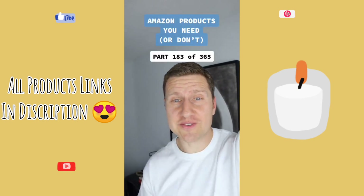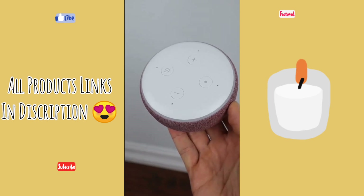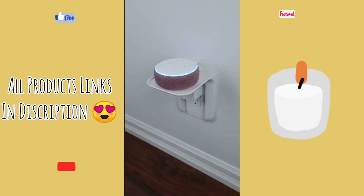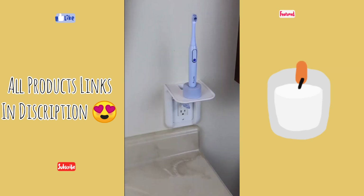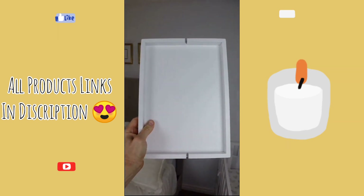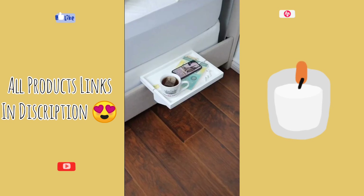Products you need or don't — I have two finds for you guys today. If you have a few Alexa or Google Home devices throughout your home, this outlet shelf could come in handy. Just remove your current outlet cover and install the shelf. We've also placed one in the bathroom to have a place for our electric toothbrush. And if you're a bit tight on space in your bedroom, this bed shelf could also be a solution. It installs to your bed frame very easily and it's sturdy enough to place all of your bedside essentials.